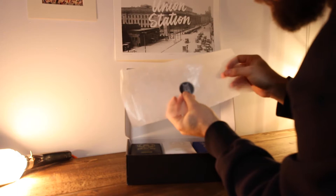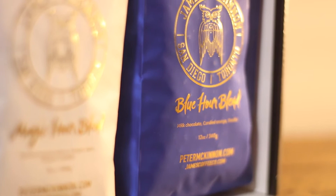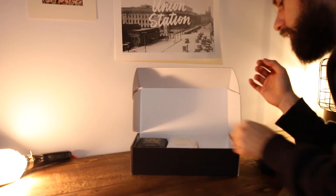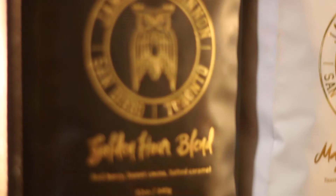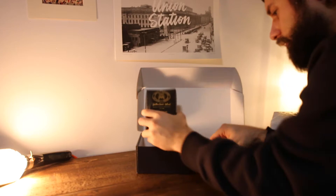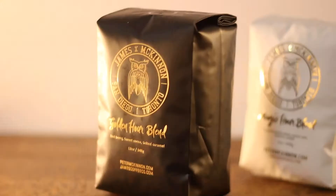Next, when you look at the box you will see these three different multicolored bags with different blends. You have the Blue Hour blend, the Magic Hour blend, and of course the Golden Hour blend. Beautiful packaging, all brought together nicely — I cannot wait to try the coffees.